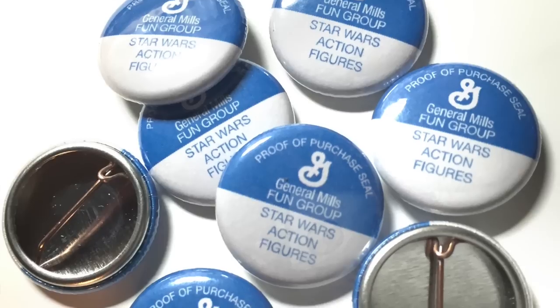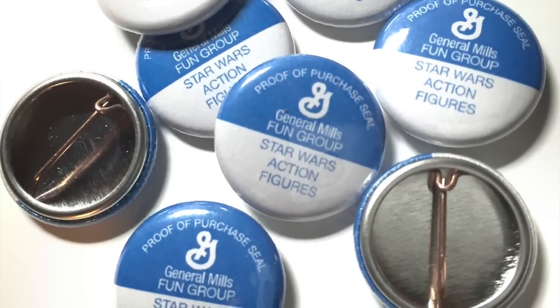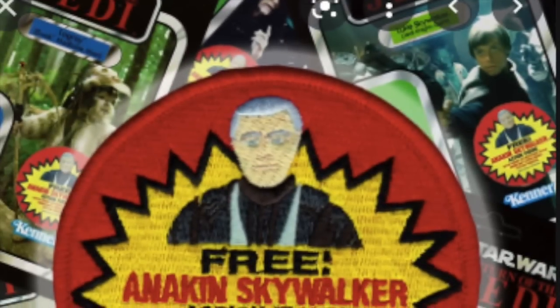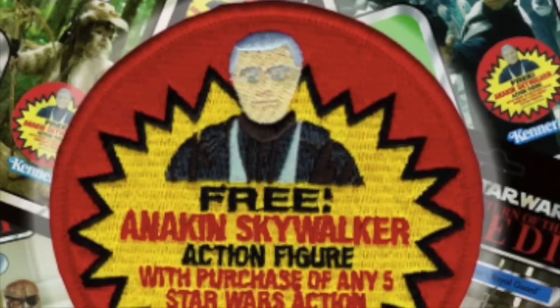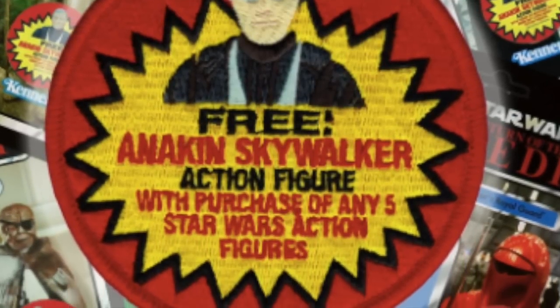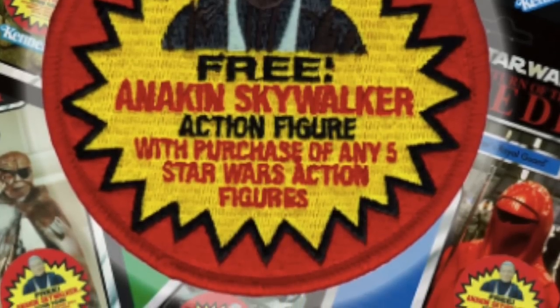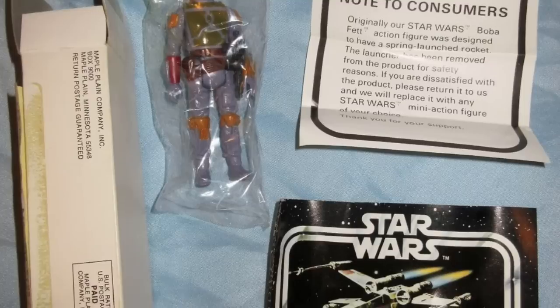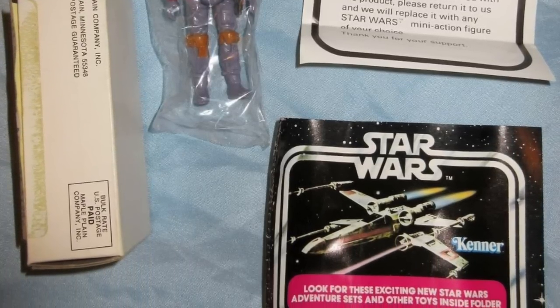Mail-away figures have become more than just an emotional payoff — they've become part of pop culture themselves. Proof of purchase points from old Kenner figures have been reissued as everything from pins to patches, and people pay big bucks for old proof of purchase points that can't even be redeemed anymore, just because of the emotional connection and fond nostalgia. And if you actually have these mail-away figures with all the pieces — the baggie, the pack-in note, the box, the cross-sell — the more pieces you have, the more you'll get on the secondary market.